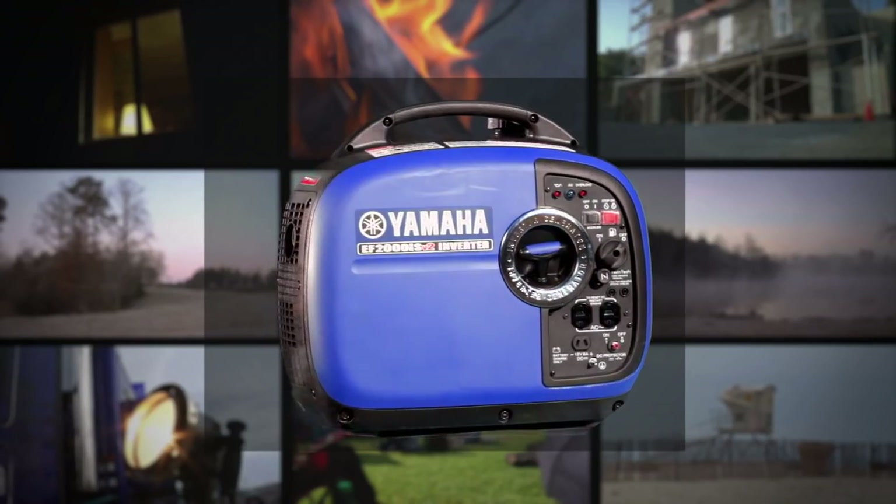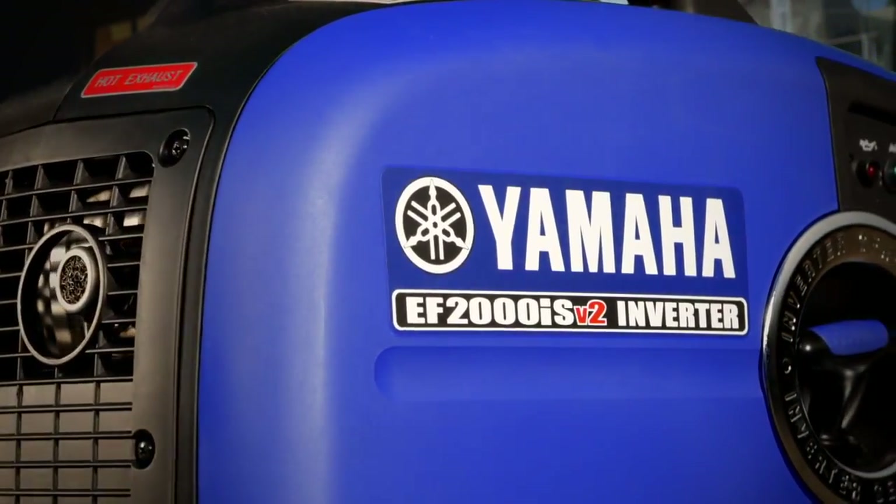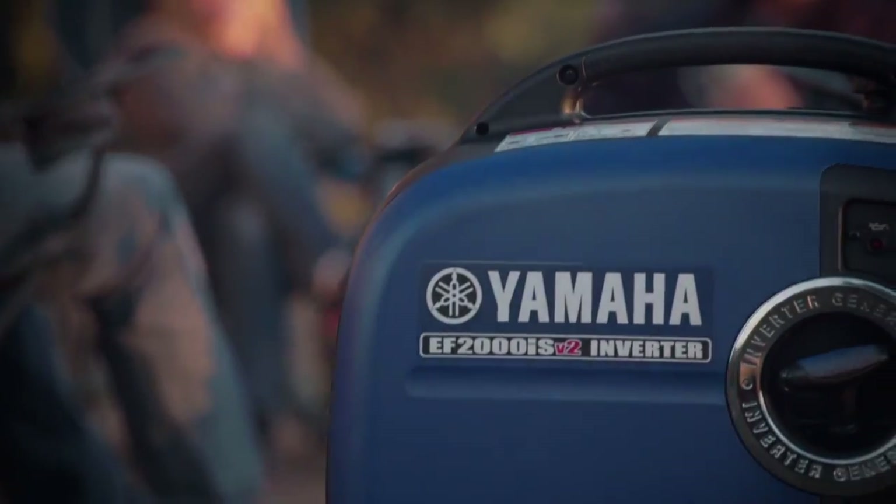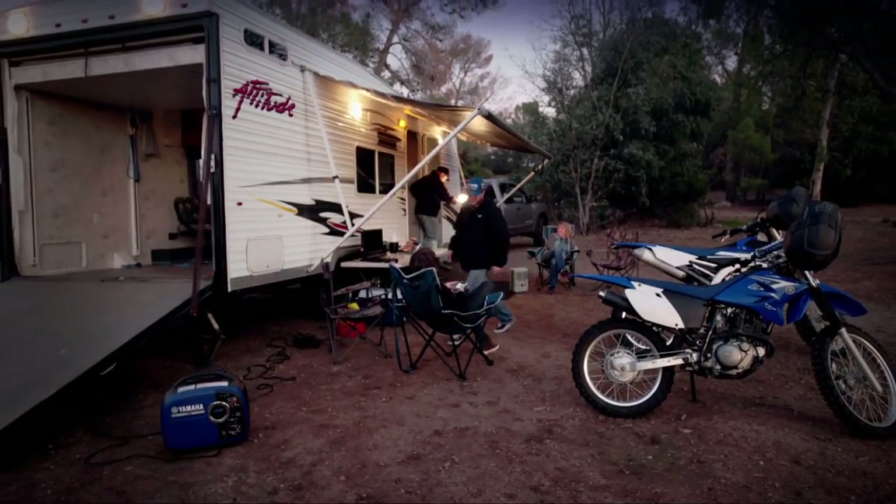The EF2000iSv2 is great for anyone who needs lightweight, portable, and dependable power that can go anywhere and do the job Yamaha style.